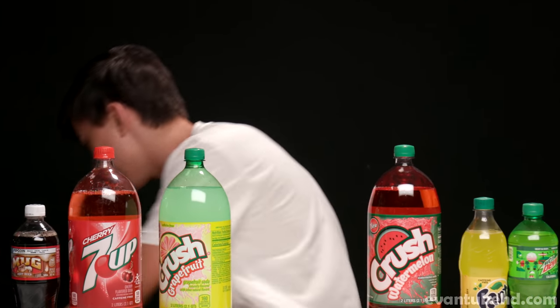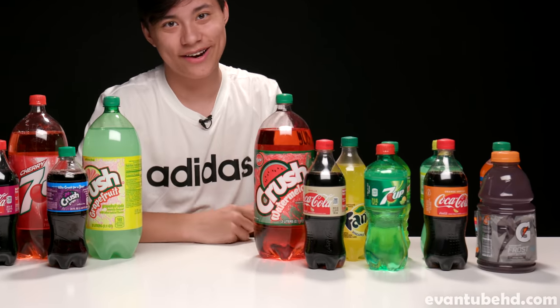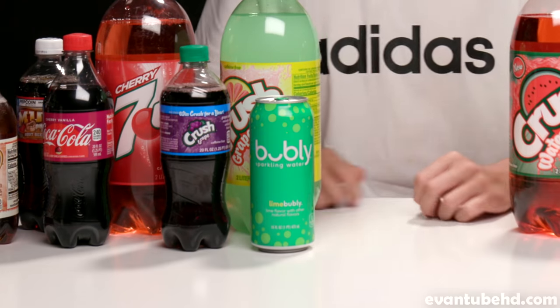Crush Watermelon, Crush Grapefruit, Cherry 7UP, Pineapple Fanta, Mountain Dew, Mug Root Beer, Blue Mountain Dew, Dr. Pepper — the best soda in the whole world, sponsor me Dr. Pepper — Crush Grape, Cherry Vanilla Coke, Coca-Cola Vanilla, A&W Root Beer, Strawberry Fanta, Gatorade, Bubbly Sparkling Water, and Canada Dry. There's like 20-something of them and we're going to start by doing this challenge portion.